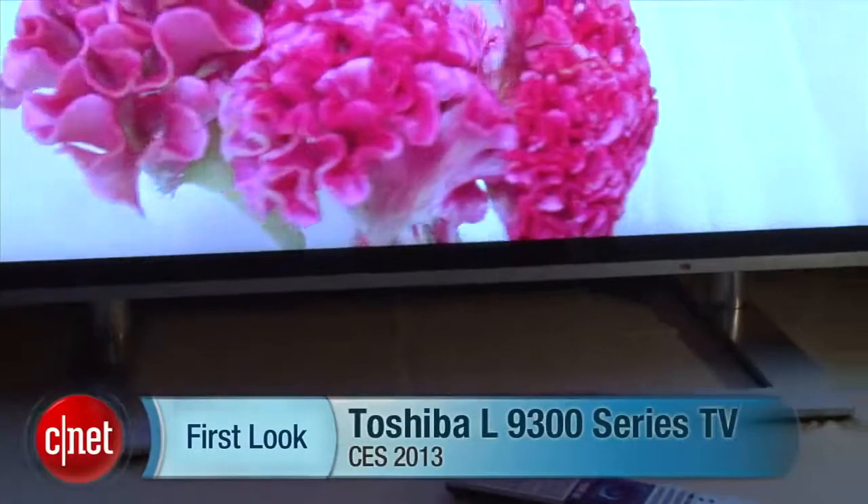Hi, I'm David Katzmeyer from CNET. I'm here at Toshiba's press event at CES 2013.